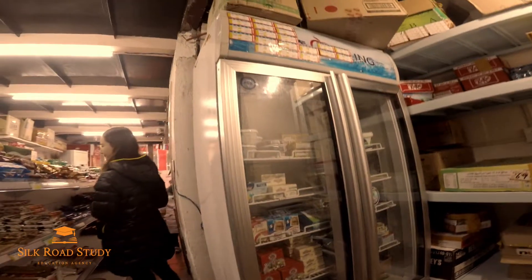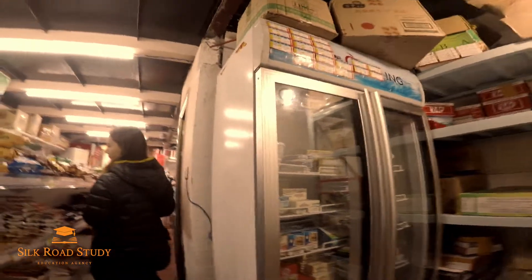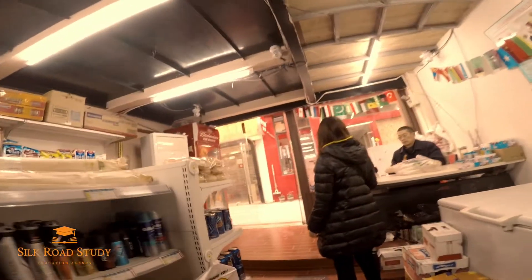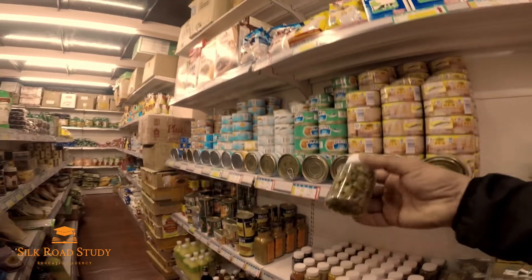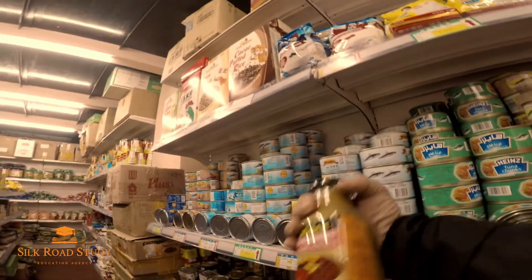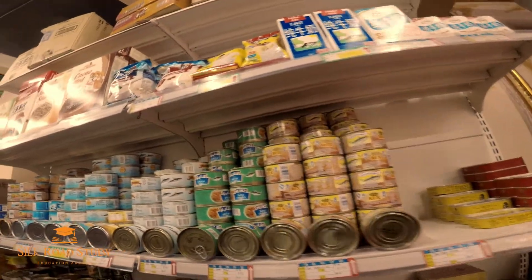Especially this sour yogurt is very interesting — in China you cannot find that in normal supermarkets; it's only available in foreign stores. Most yogurt in China is sweet. And here are all the Indian spices I'm talking about, curry powder, and different types of canned tuna.